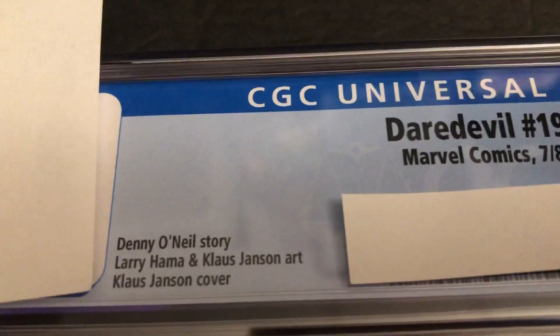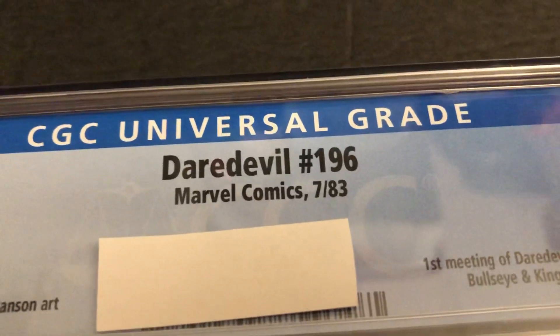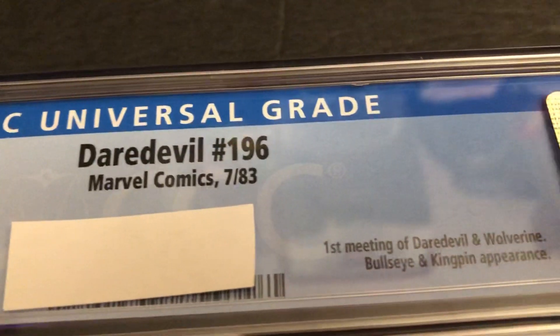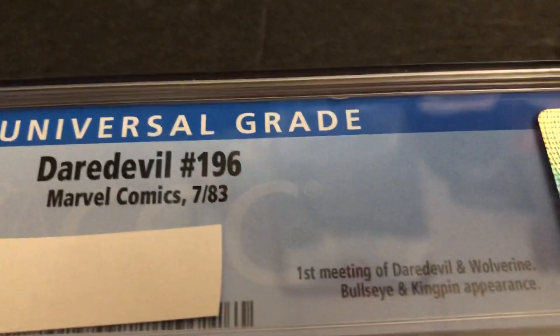By Danny O'Neill, Larry Hammer, and Klaus Janssen art. Klaus Janssen cover. Daredevil 196. Cover date July 1983. So, 40 years old. First meeting of Daredevil and Wolverine.